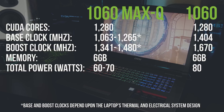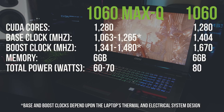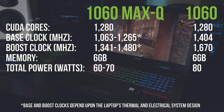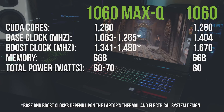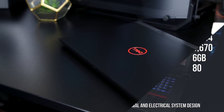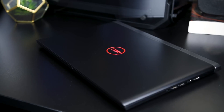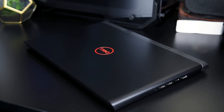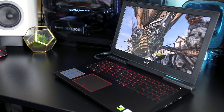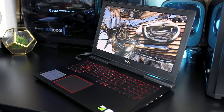The specs between these two graphics cards are slightly different. The main difference is that the Max-Q 1060 has lower base and boost clock speeds — Nvidia states these ranges depend on the particular laptop's thermal and electrical system design, so one laptop with Max-Q may perform differently to another. The Dell 7577 with the Max-Q 1060 had plenty of cooling, so I don't believe it was a limitation here. The regular 1060 has higher clock speeds, uses more power, runs hotter, requires more cooling, and produces more noise — which is exactly what Max-Q aims to reduce.